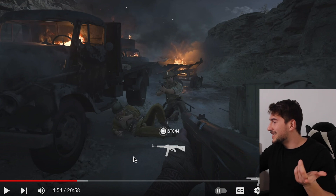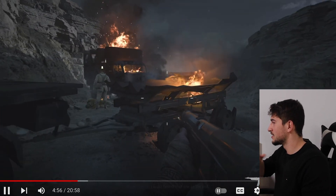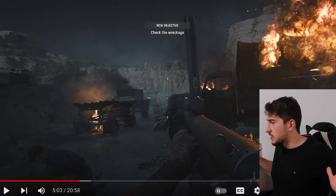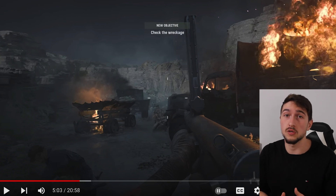Again, an anachronistic weapon — the STG-44 in 1941. The Germans WISH they had access to these. With that being said, it's historically accurate that Australians launched raids against Italian and German positions while encircled at Tobruk. The goal of these detachments was to pierce through enemy lines at night and cause as much damage as possible.